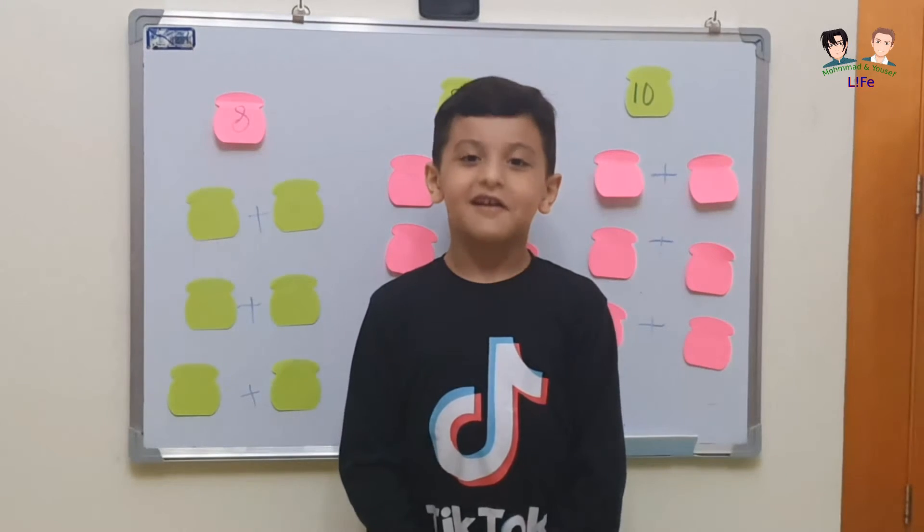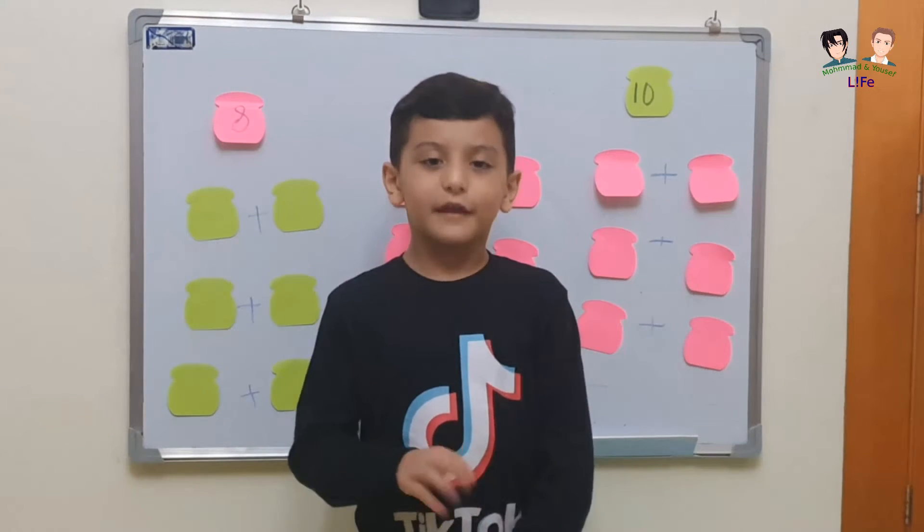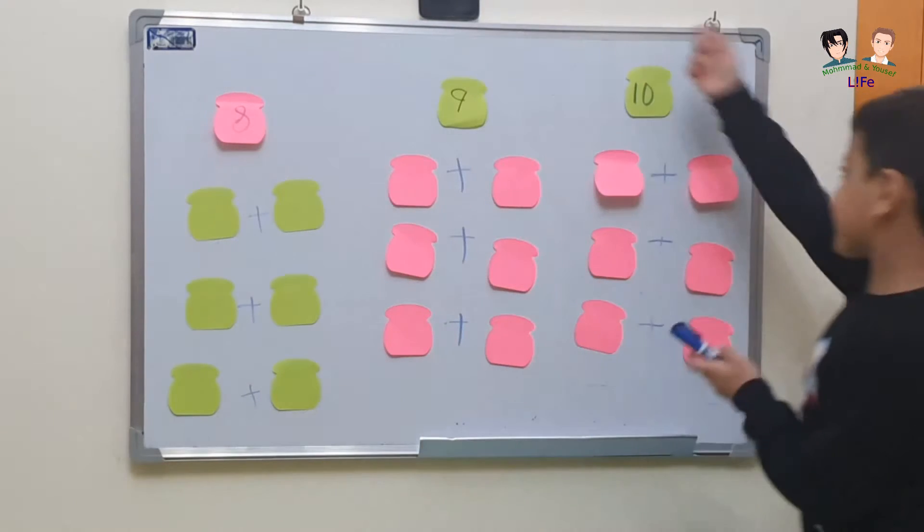Hi everyone, my name is Mr. Fqar. Today I'm going to be showing you the numbers that make number 10.